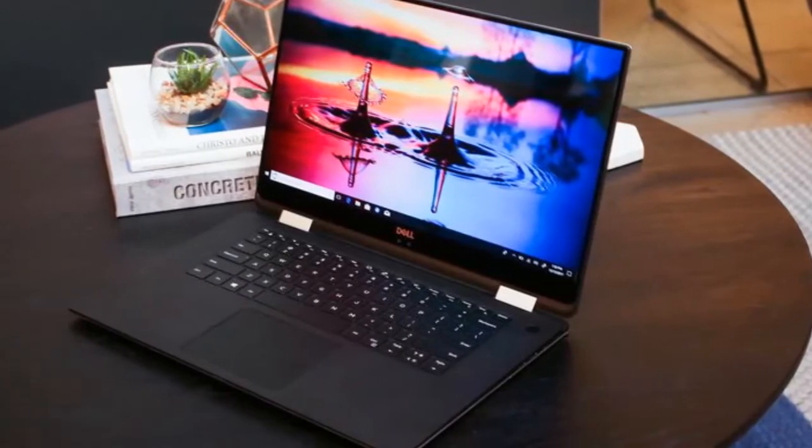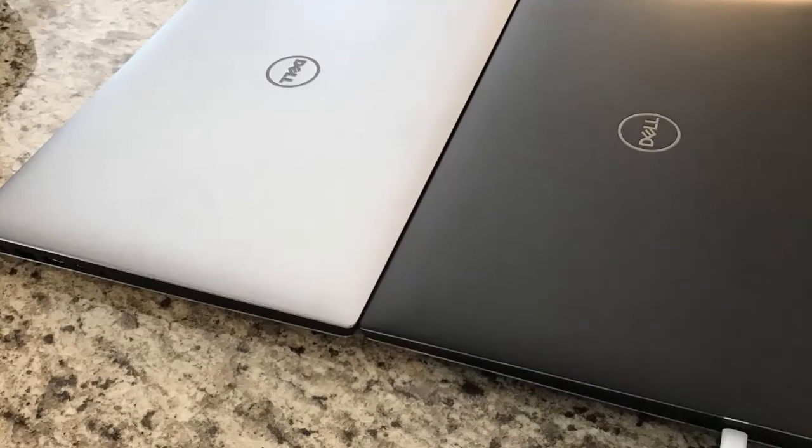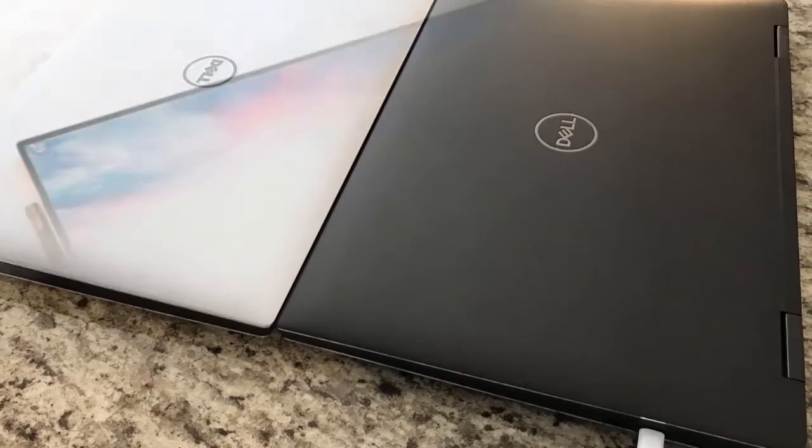If you don't need the 2-in-1 design, consider the XPS 15 laptop, which ends up being a better deal for the money.